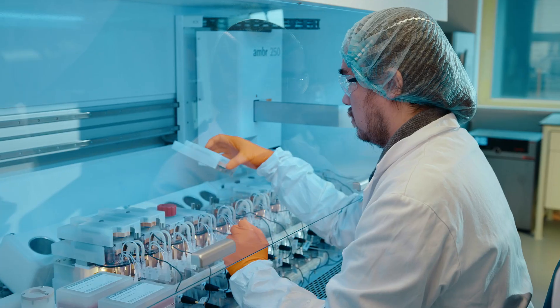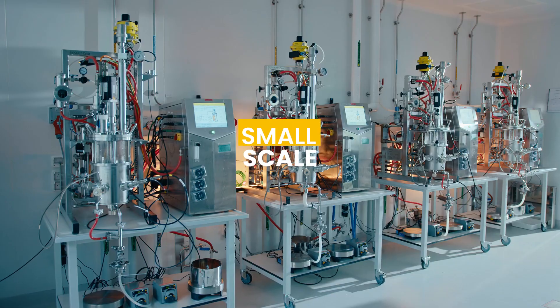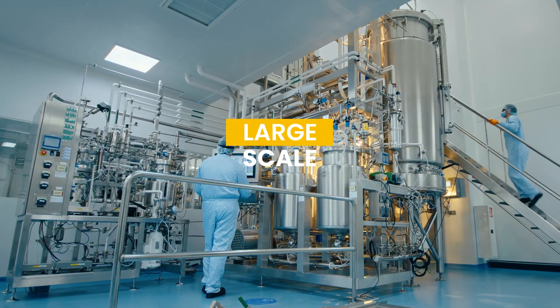EuroGentech is focused on developing processes and making GMP plasmid DNA. We do this at small scale, medium scale, and very large scale.